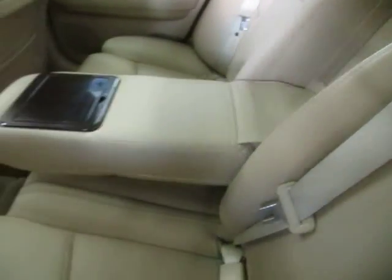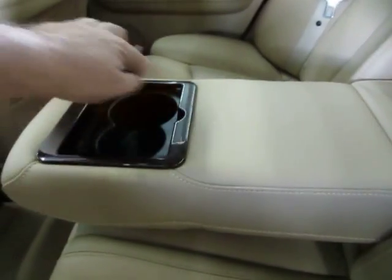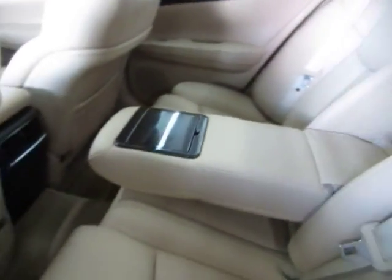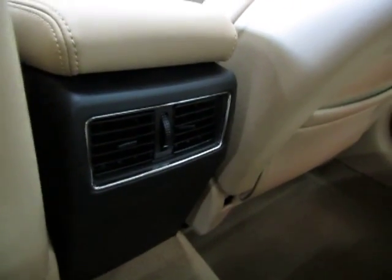The rear center console — if you don't have a middle row passenger, you have a nice armrest with wood trimming. That pops open into a cup holder as well. You also get access to the rear storage area, which is lockable. In the back of the center console, you've got AC vents for the rear row passengers.